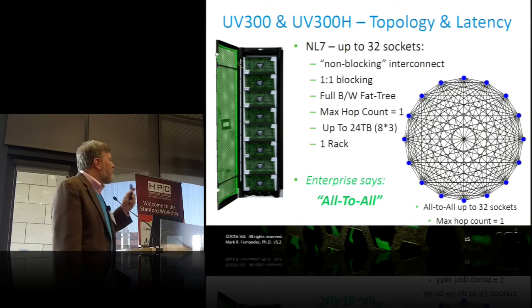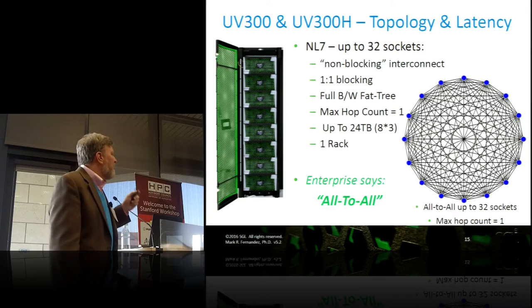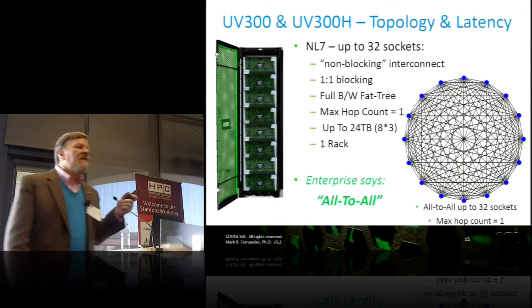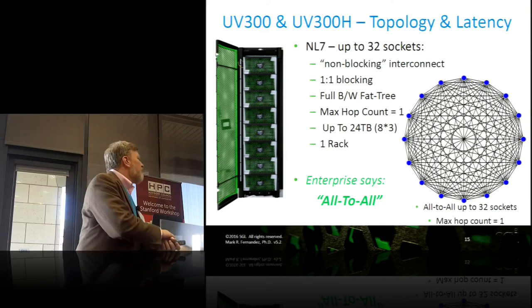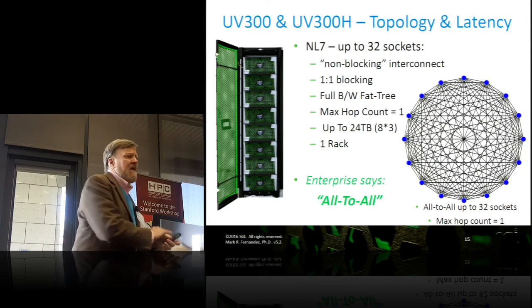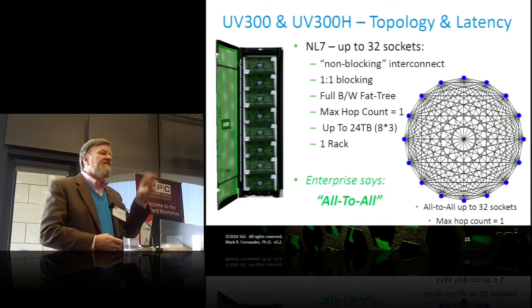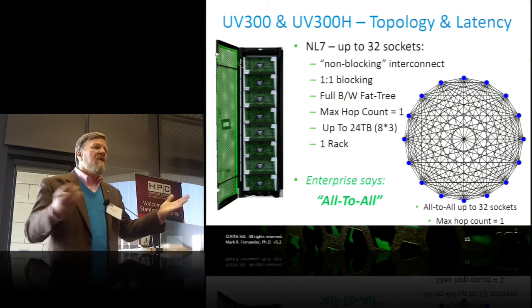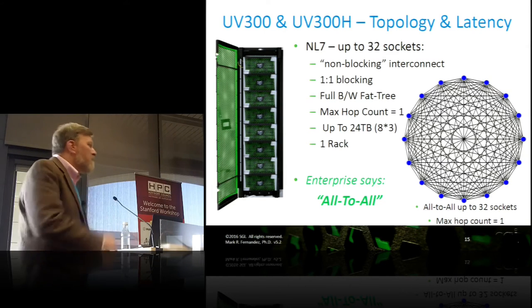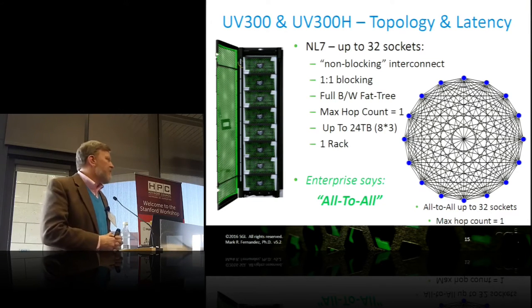With NUMAlink 7, we're able to interconnect all 32 of those sockets in a non-blocking interconnect — the nerds would call that a full bisection bandwidth fat tree, or describe it as a maximum hop of one. In the enterprise space they call it all-to-all: every node, every socket, every process sees everybody else equidistant. Everybody is one hop away, giving an amazing flat latency curve and amazing flat performance curves — all in one rack, air-cooled.